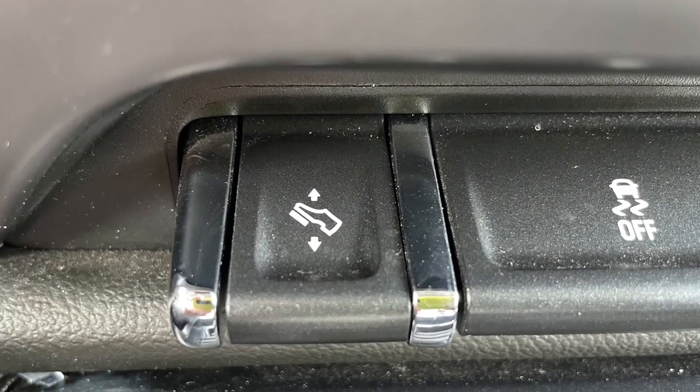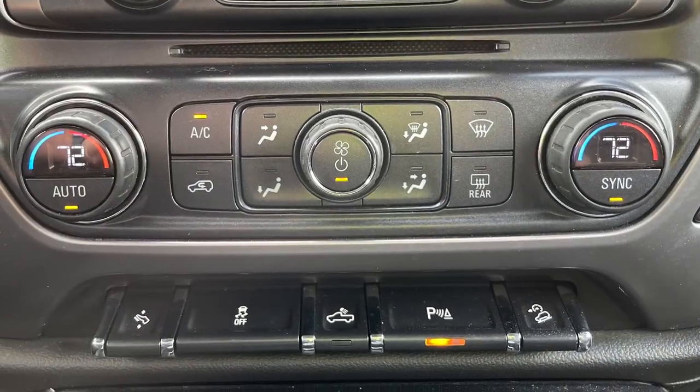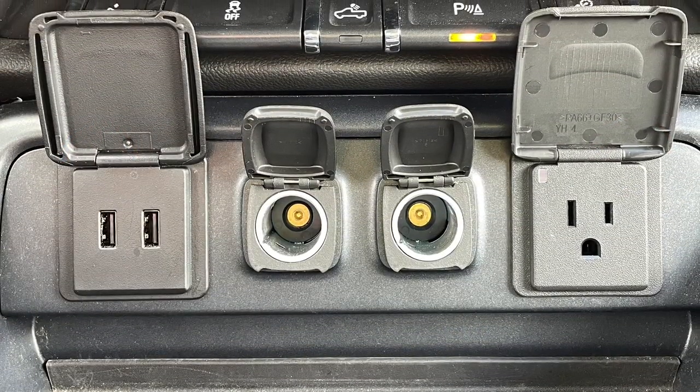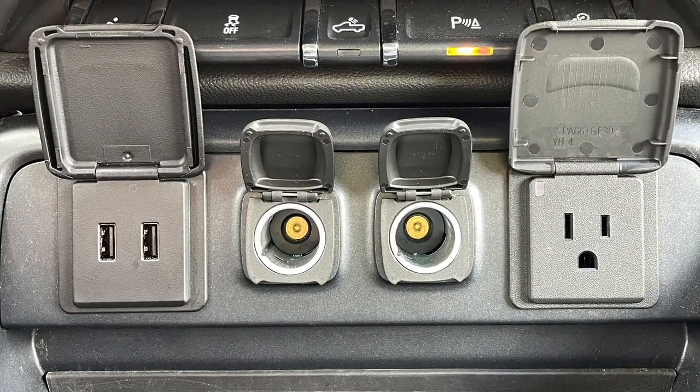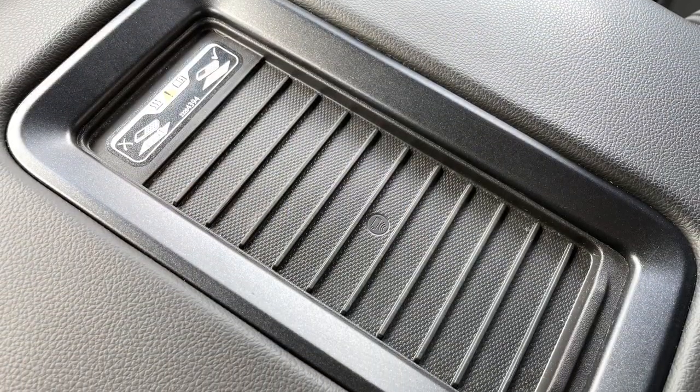Creature comforts are in no short supply with power adjustable pedals, dual zone automatic climate control, and plenty of ways to charge your devices including dual USB and 12-volt outlets, a 110-volt AC power outlet, and wireless phone charging.